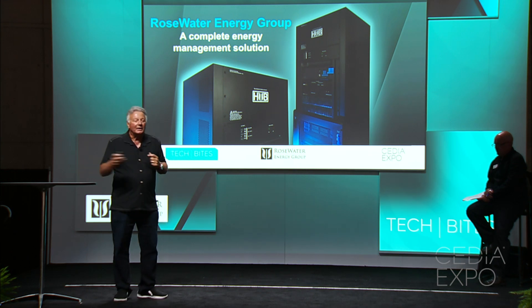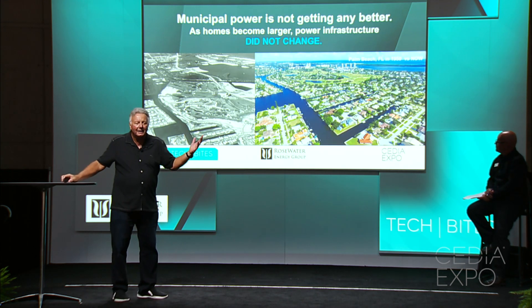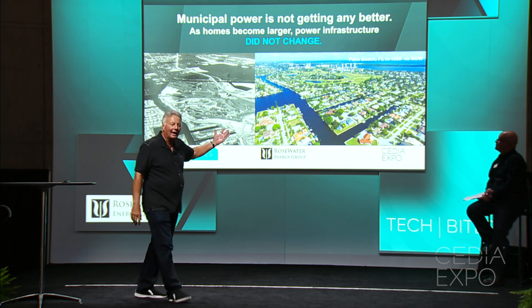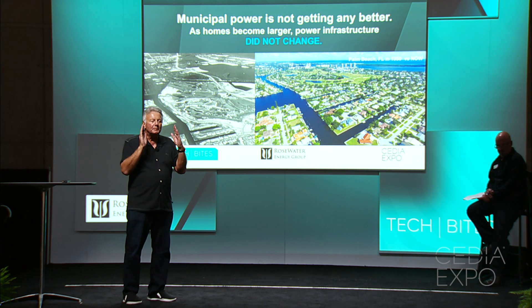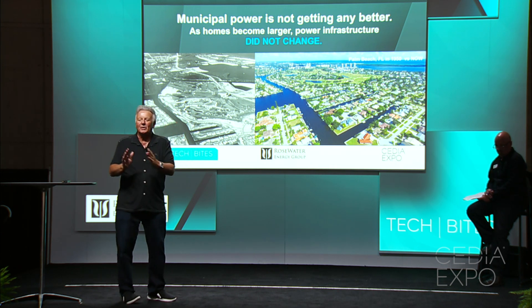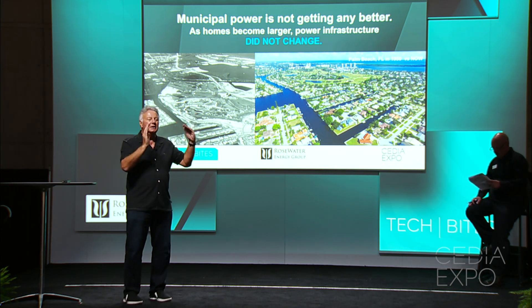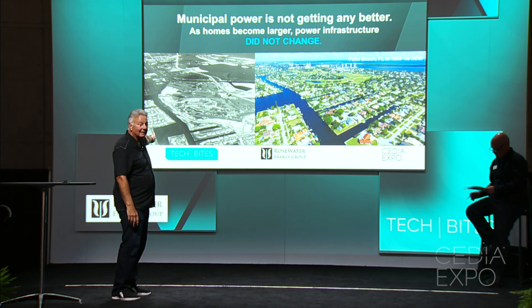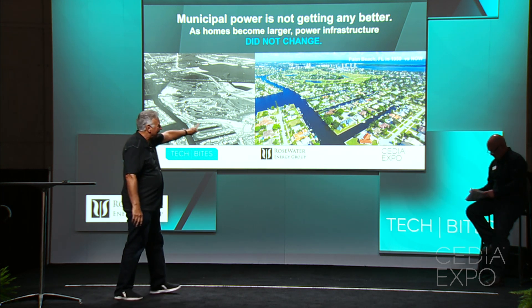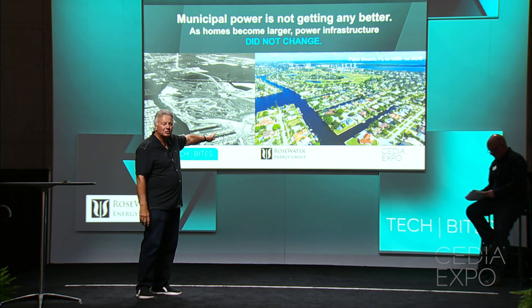So the big question is: why would I build a device like that? The reason is multifaceted, but one important reason is look at what is going on in building in the United States. This is a picture of Palm Beach Island in 1950, and this is the same shot today.